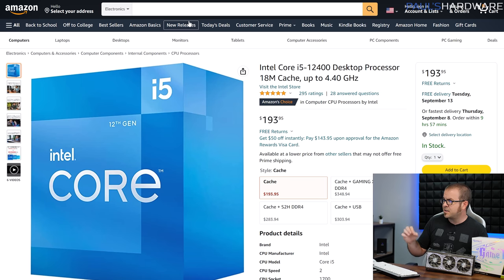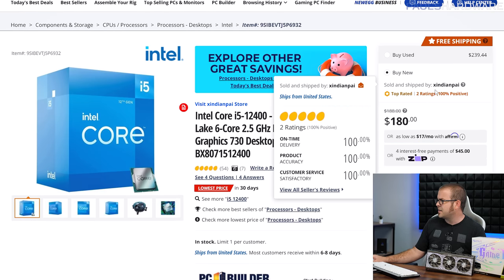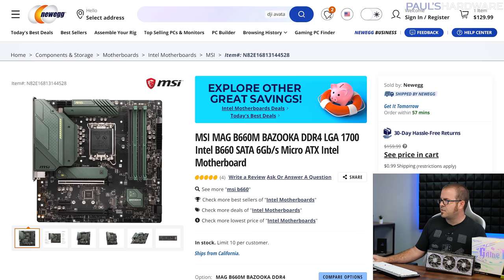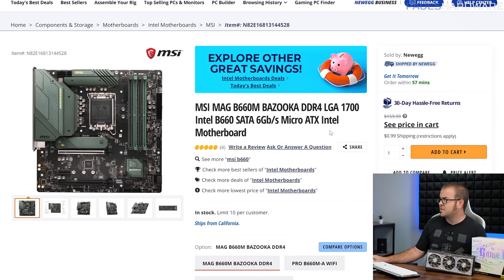Over on the Intel side, the prices aren't quite as competitive if you're comparing them to the Ryzen 5 5600. The 12400, which is the 6-core comparative Intel CPU, is still going for $194. It's being sold by a third-party seller on Newegg for $180 — a top-rated seller with a total of two ratings. I'm not really recommending the 12400 right now, but if you do end up with a current Intel LGA 1700 CPU, here's a solid motherboard to pair it with: the MSI MAG B660M, which is only $130.